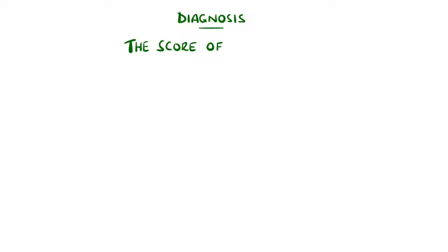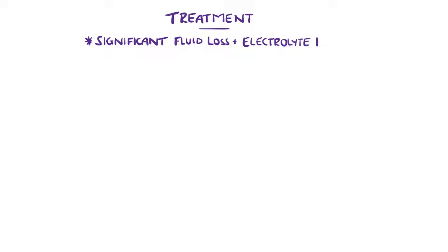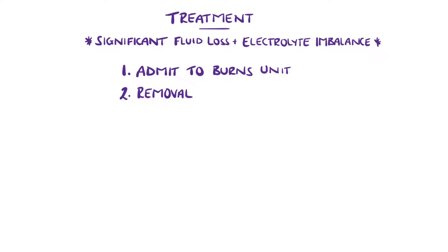SCORTEN is a severity of illness score used to predict mortality in toxic epidermal necrolysis, with scores of 5 or above featuring a 90% mortality. These patients are often compared to burns patients due to the significant fluid loss and electrolyte imbalances, to the extent that they are even admitted to burns units.